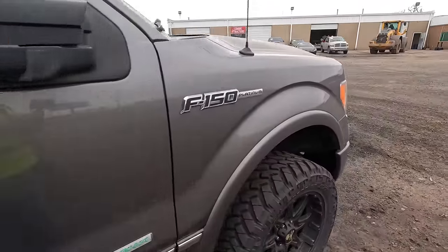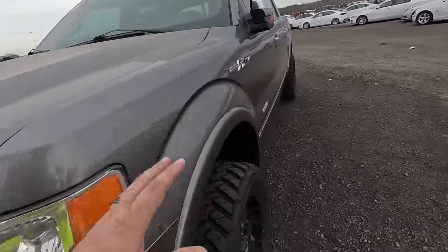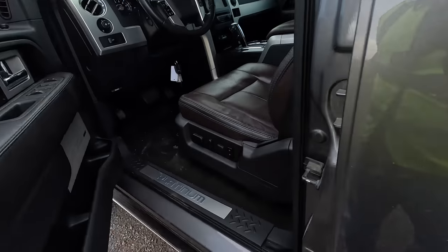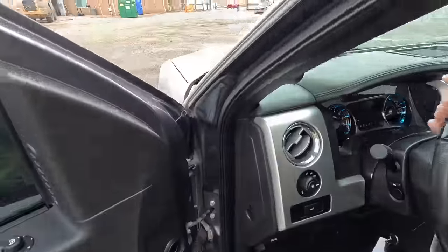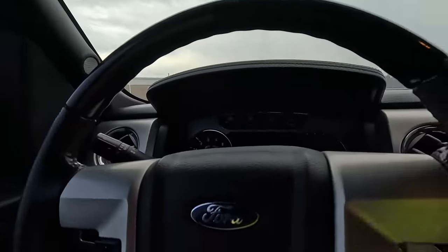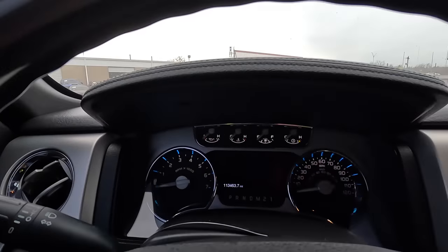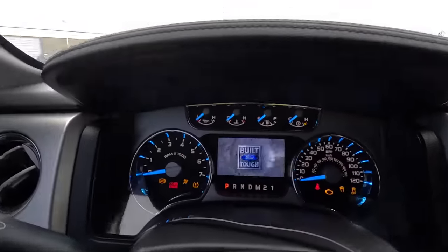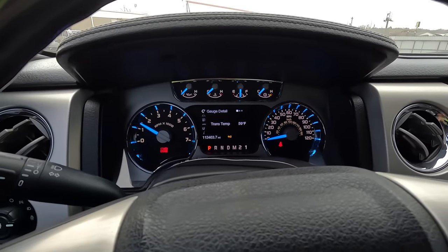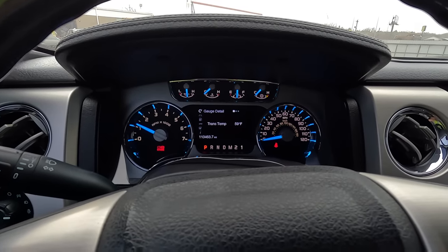I don't know if it runs or not, but we're going to find that out next. She's slick — I got a thing for these old Fords, I really do. I like them a lot. Oh yeah, I could do this. Smells good, low miles — 113 on the odometer. She fired right up!